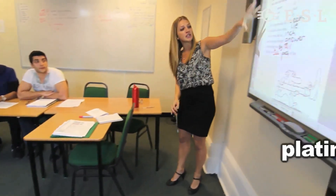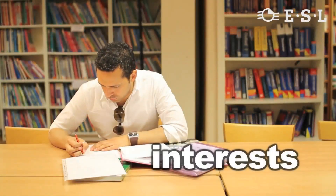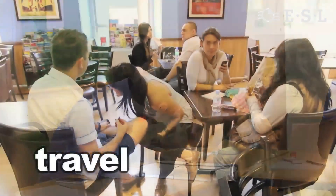St Giles offers a wide choice of courses to meet your personal needs, whatever your level, age or your interests. Whether you're learning for your career, for higher education, travel or just for fun, we have a programme for you.